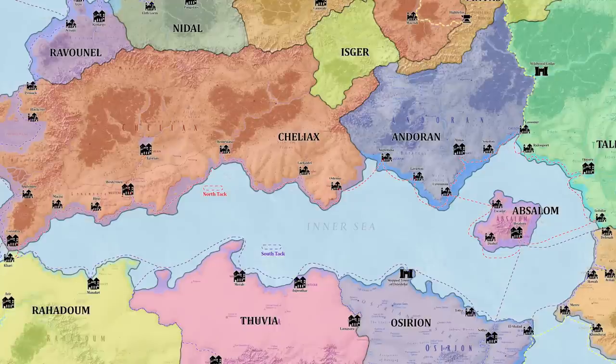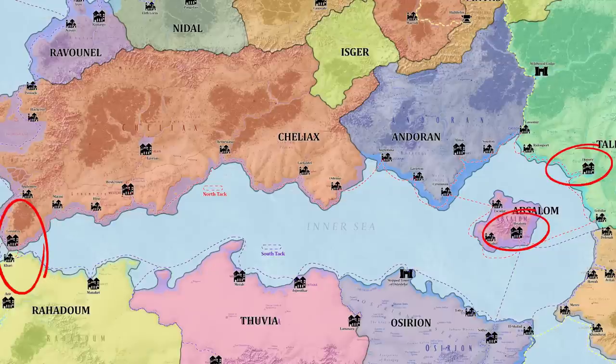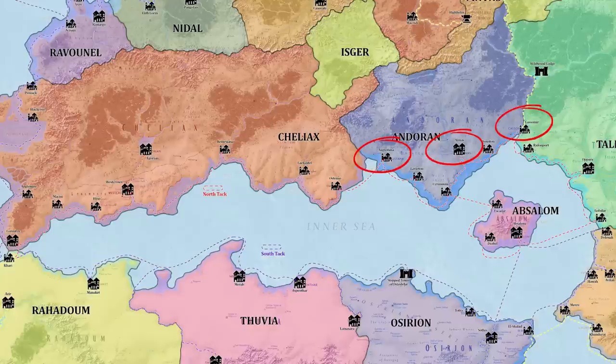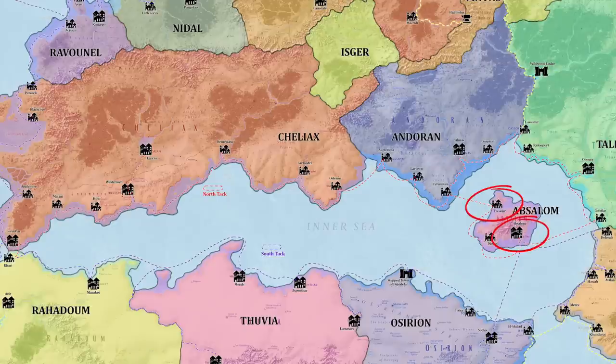The North Tack is the trade route that moves along the northern edge of the Inner Sea. It runs from the Hespereth Strait and the Arch of Aroden, where it connects with the Varisian and Sand Coast reaches in the west, all the way to Taldor and Absalom, where it connects with the Inner Sea's South Tack in the east. Significant Chelish ports along the North Tack are Corentyn, Westcrown, and by way of the Adivian River the capital of Egorian, as well as more easterly ports of Remisiana, Lake Encarthan, and Ostenso. From there, the North Tack stops at Andoran ports including Augustana and Almas, then moves on to the Taldan ports of Casimir — where it connects to the Encarthen Circuit — and the Taldan ports of Ridenport and Oppara. Finally, the North Tack connects to the Kortos Isles, including the great city of Absalom and the port of Escadar.